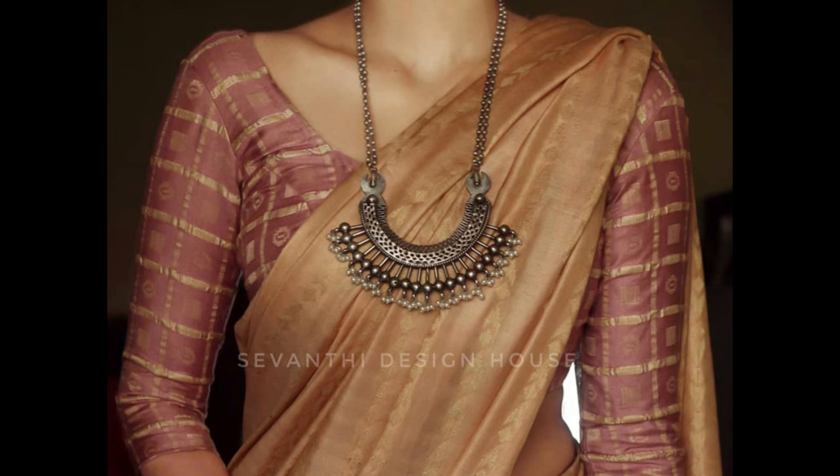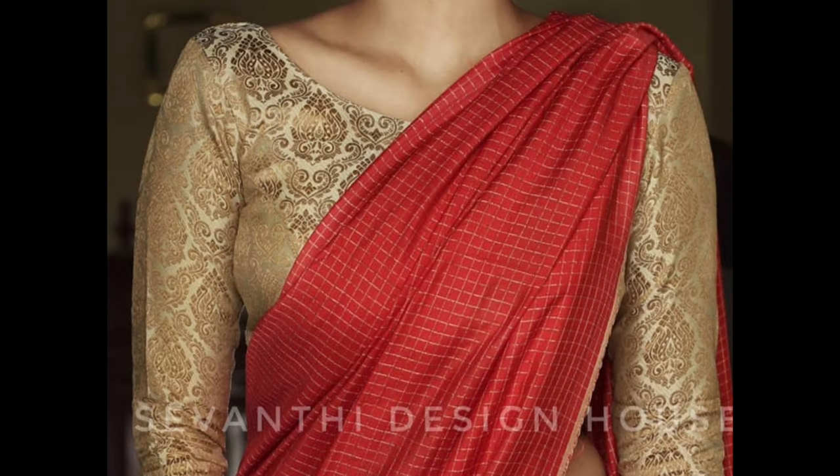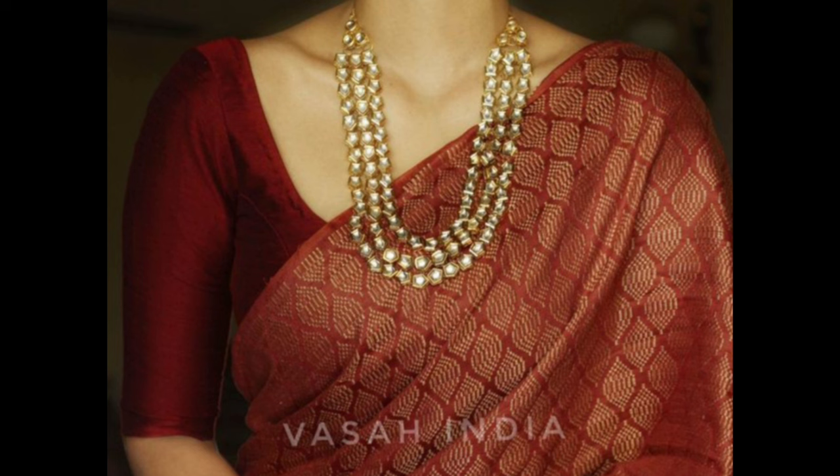Opt for a three-fourth sleeve brocade blouse and embellish the edges with sari borders for a classic and royal look, perfect for special occasions. Full sleeve blouses with intricate embroidery or sari work create a classic and royal look suitable for traditional occasions.